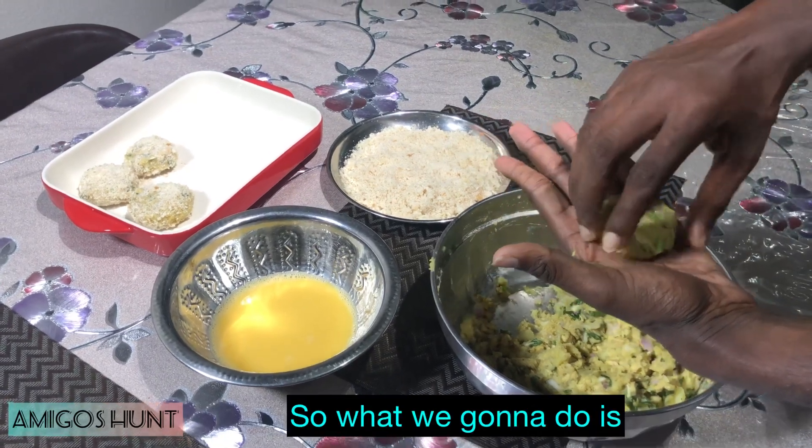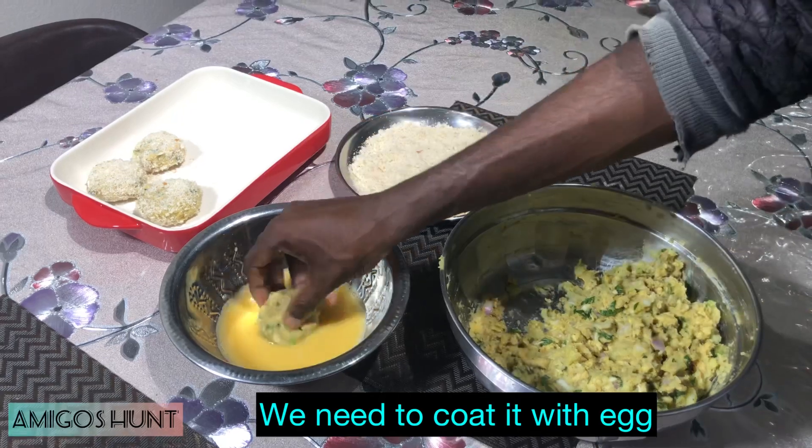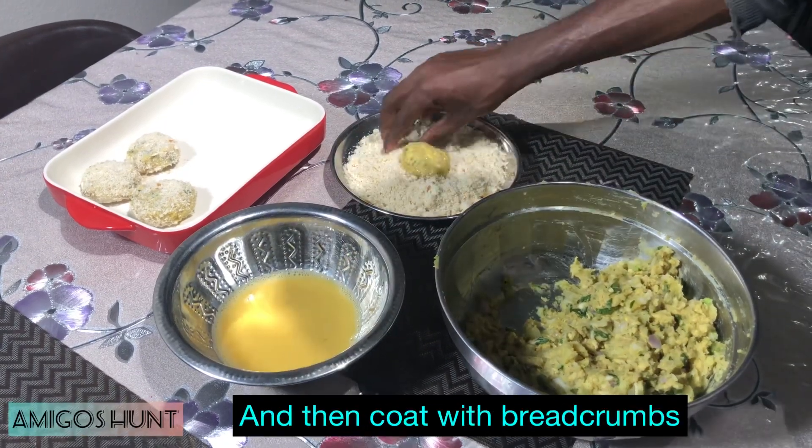Before frying, we need to make it crispy. We need to coat it with some egg — just gently, don't press too hard or it will break down — and then coat it with breadcrumbs.